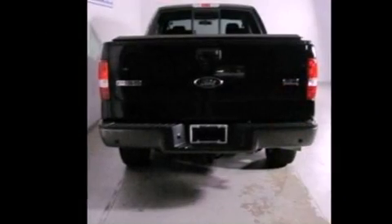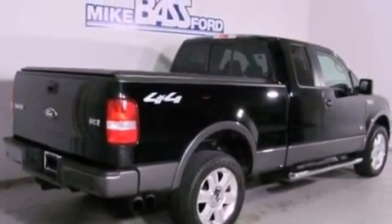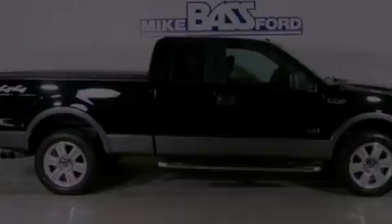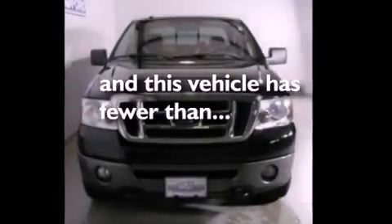Features include a double wishbone independent front suspension, a low tire pressure indicator, automatic locking wheel hubs, an engine immobilizer theft deterrent system, 12-volt power outlets, an anti-lock braking system, a passenger side airbag, door reinforcement beams, and this vehicle has fewer than 59,000 miles on the odometer.